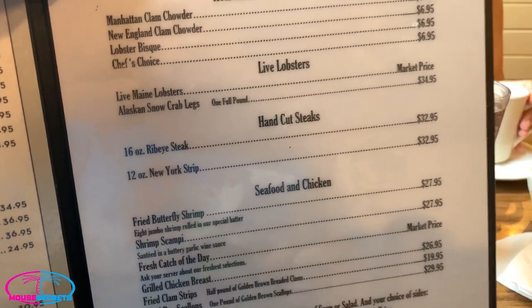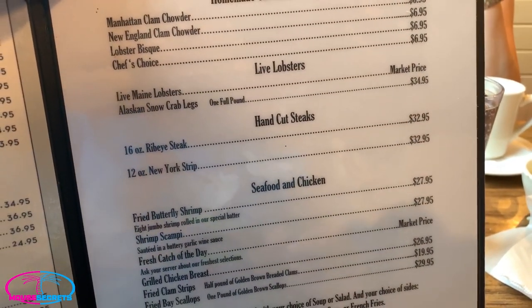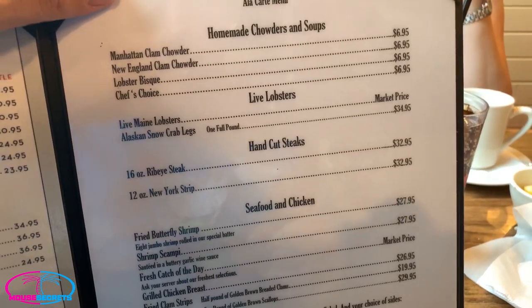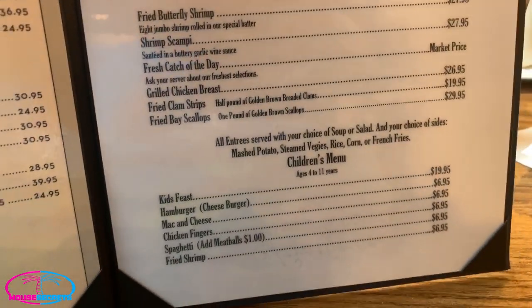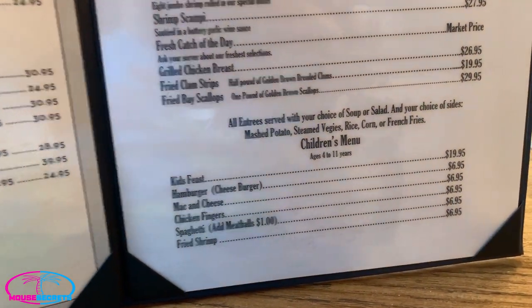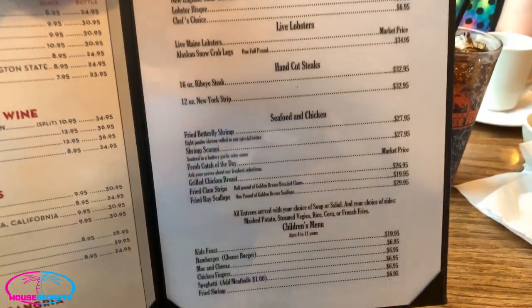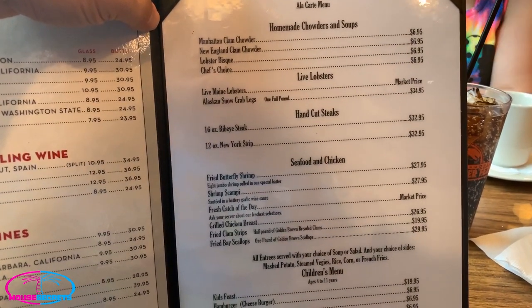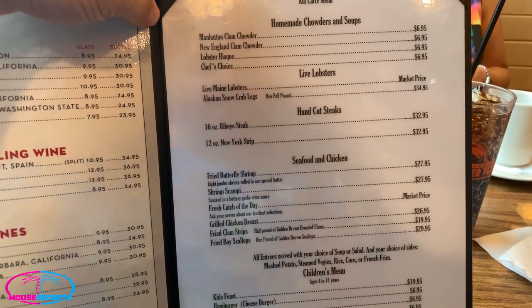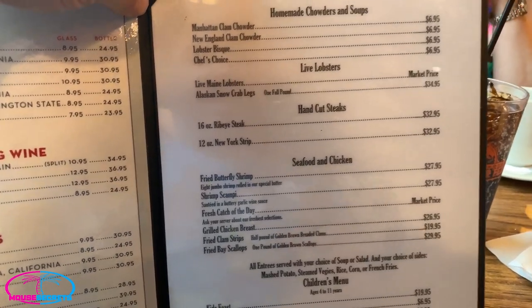You can get a 16-ounce ribeye, 12-ounce New York strip, a full pound Maine lobster on down through clam strips and scallops, and they have a children's menu as well. I'd probably lean towards just going straight for the buffet, but if you have somebody that's not a big seafood person, you can always go the steak or chicken route.